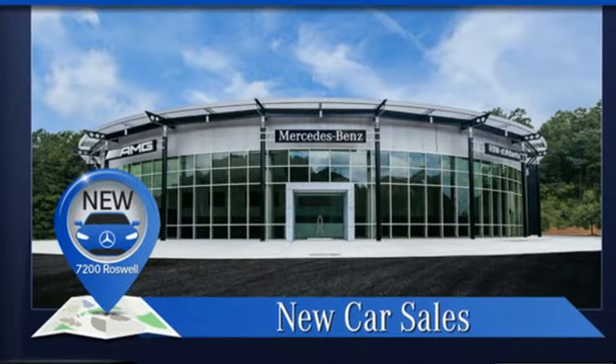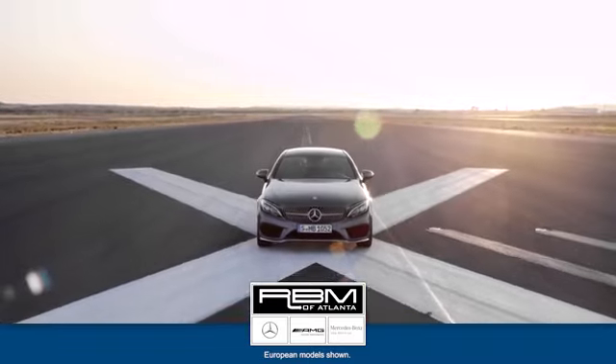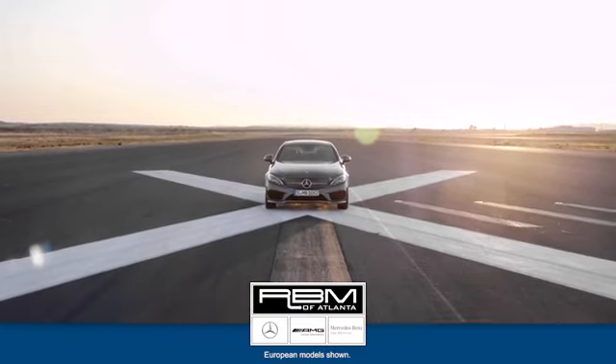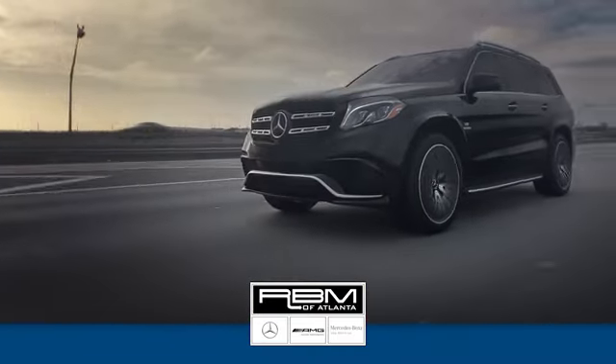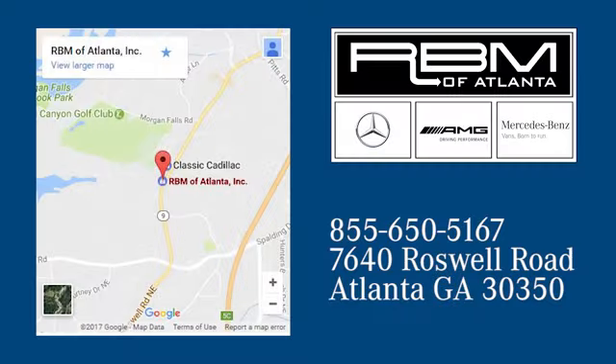If you've been waiting for the perfect time for a test drive, the time is now. Experience it today at RBM of Atlanta in Sandy Springs. We have the best selection of new and top quality pre-owned vehicles to choose from. We are conveniently located at 7640 Roswell Road in Atlanta.